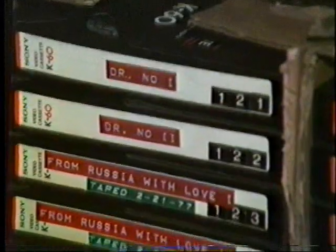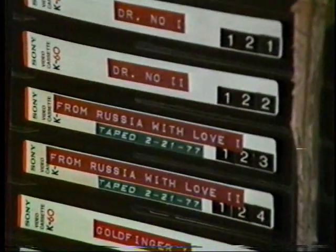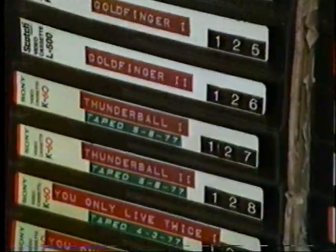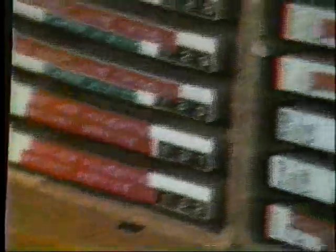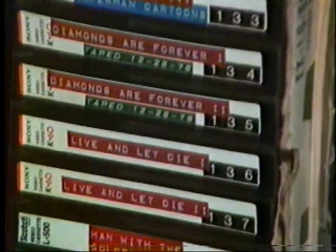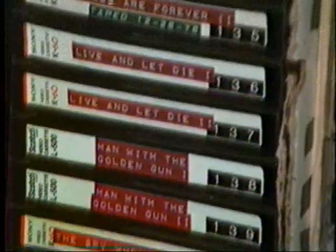Next case is James Bond — all of them, four of which are uncut. There's the first one, Dr. No, off TV. Followed by From Russia With Love, also off TV. Goldfinger, uncut, film chain copy. Thunderball, off TV. You Only Live Twice, off TV. On Her Majesty's Secret Service is off TV — we hope to have an uncut copy coming in someday. Diamonds Are Forever, off TV, with an uncut copy on the way. The next three are uncut: Live and Let Die, Man With a Golden Gun, and of course The Spy Who Loved Me.